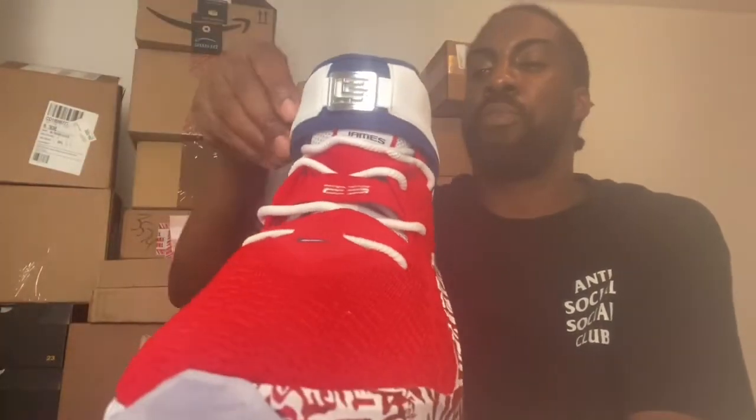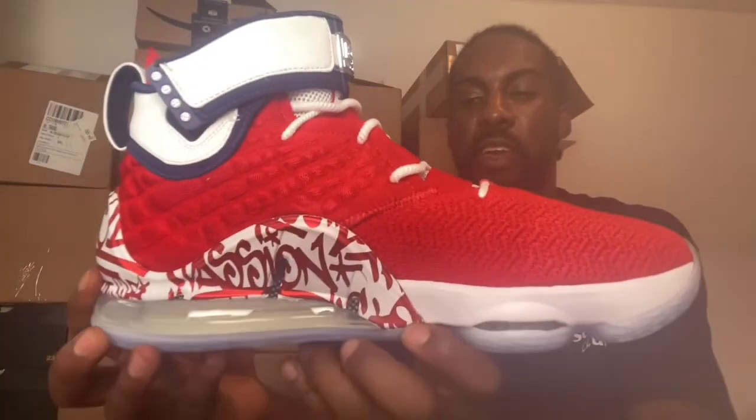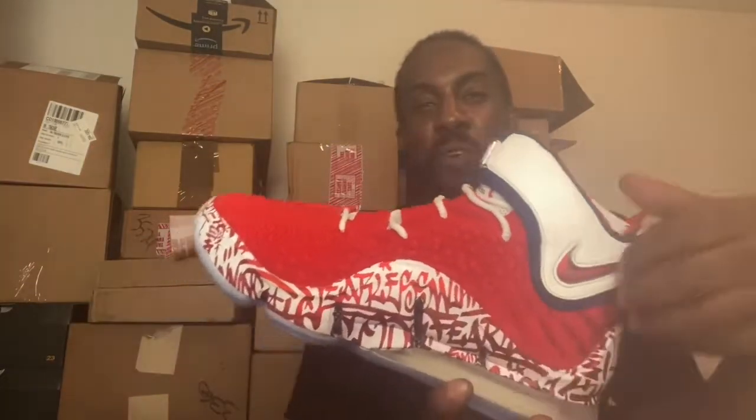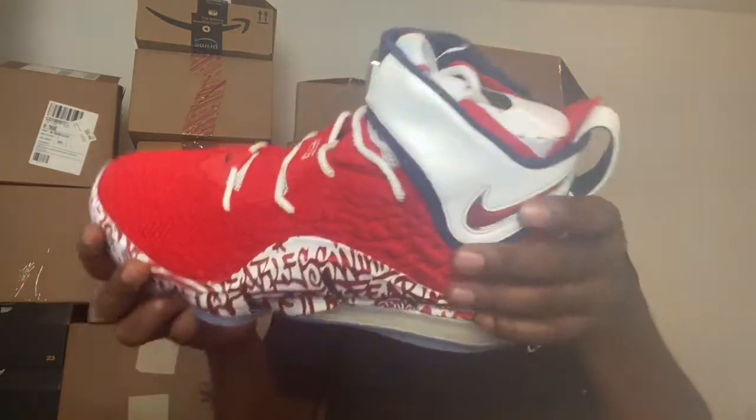Got the line with the crown on it for extra ankle support. That's why I say I would definitely be rocking these joints if I was playing right now. I actually got back to LA Fitness hooping yesterday for the first time since the quarantine started. I didn't have such a good game, but it felt good getting back on the court, man — I'm trying to get back in shape. And the bottom has the autograph of LeBron on it.